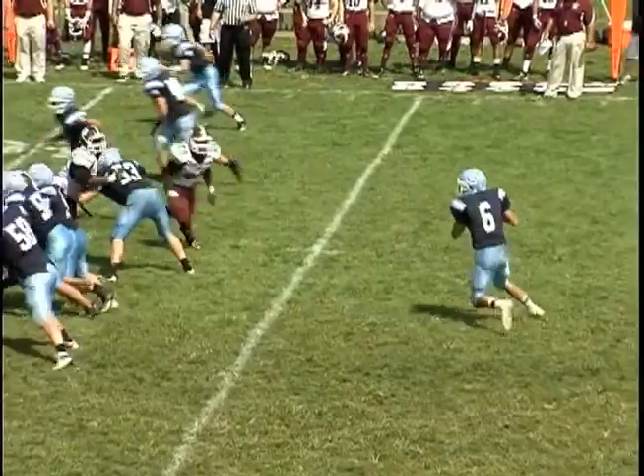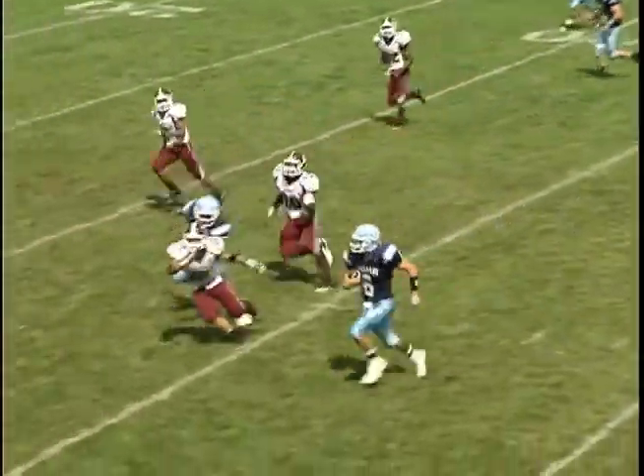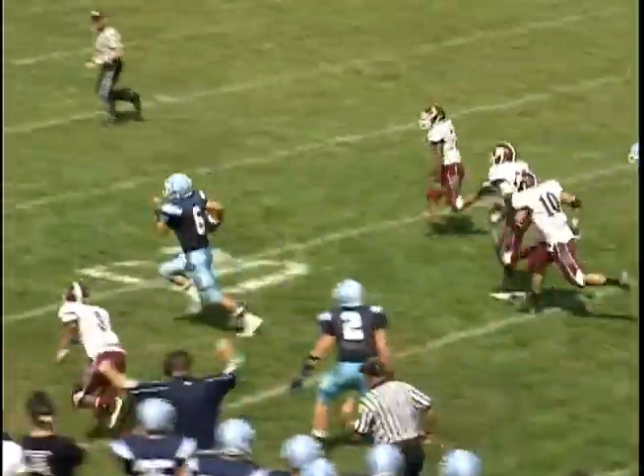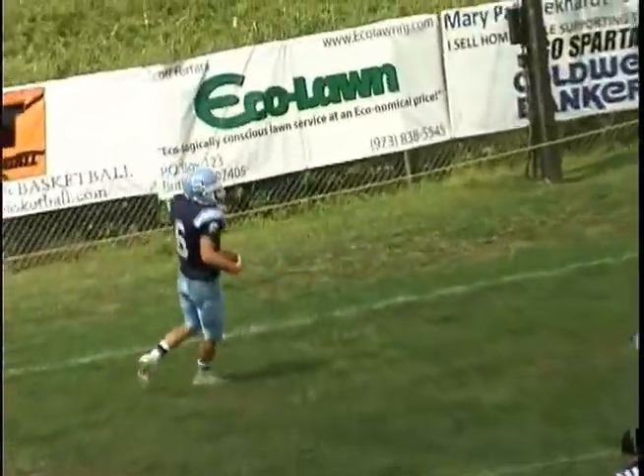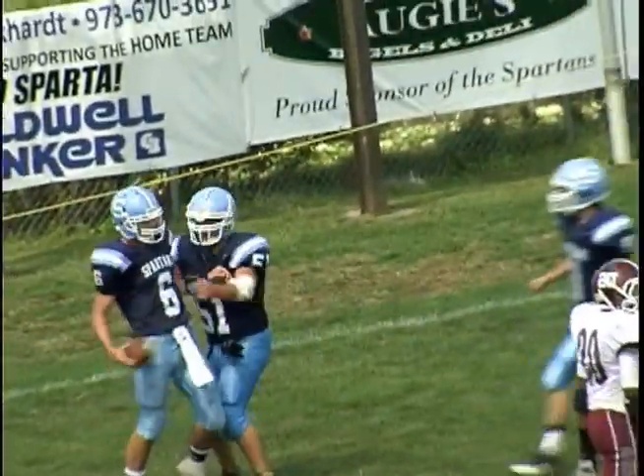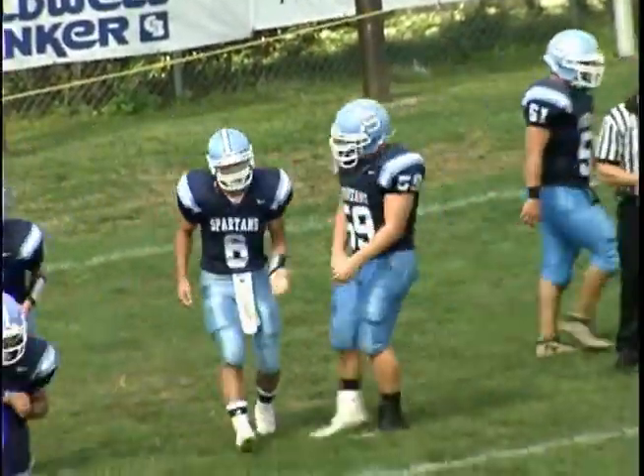After a short Bayonne punt, Sparta has good field position, and on third and four, watch Jake Melville take off on the draw. He picks up a great block from Lucas Feria and Zach Davis downfield as he sprints into the end zone from 42 yards out, and Sparta takes a 7-0 lead with 2:09 left in the half.